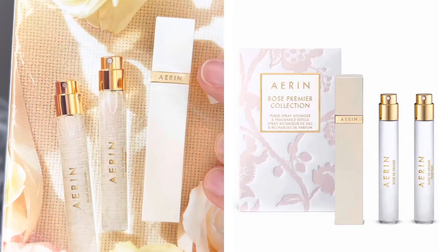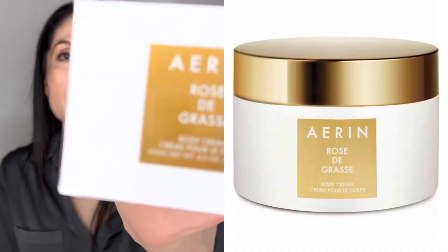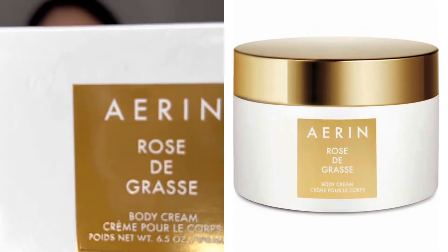These are two travel sizes, and I also wanted to try the cream. All of these were 25% off the promotion that Nordstrom was having. And this is Erin Rose de Grasse — this is the body cream. So I've been wanting to try the Rose de Grasse. I really don't know how to pronounce it, but I've been wanting to try that perfume.